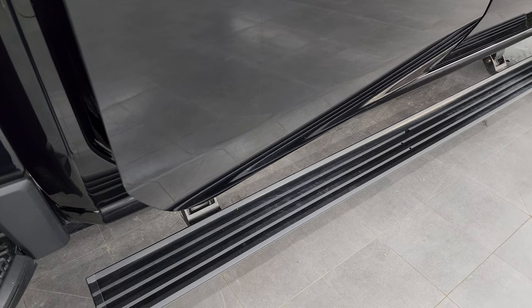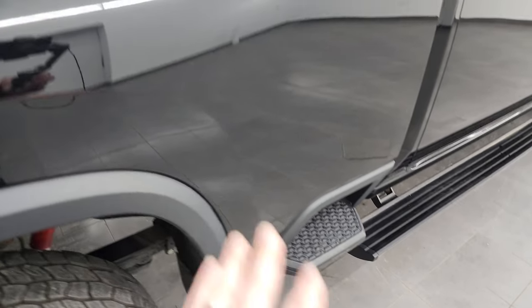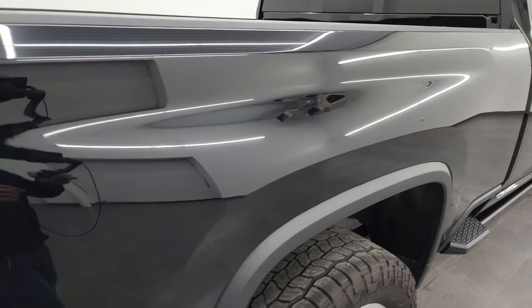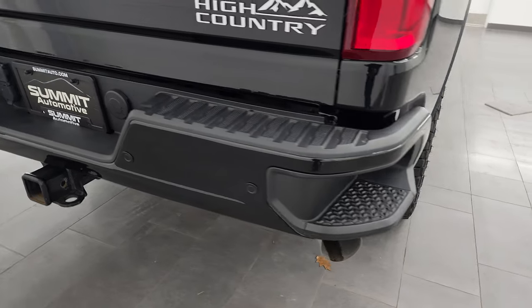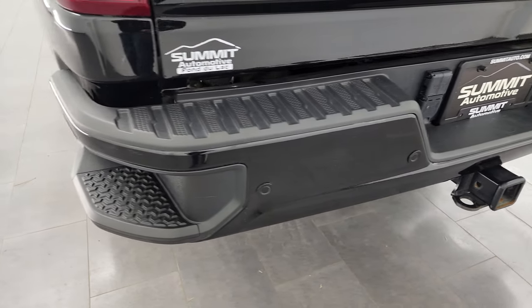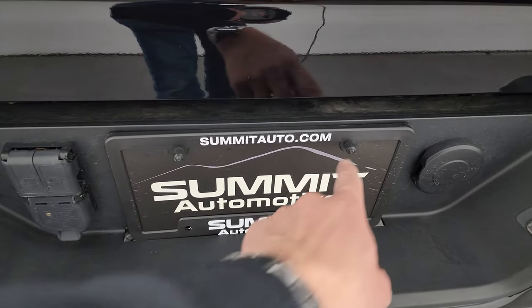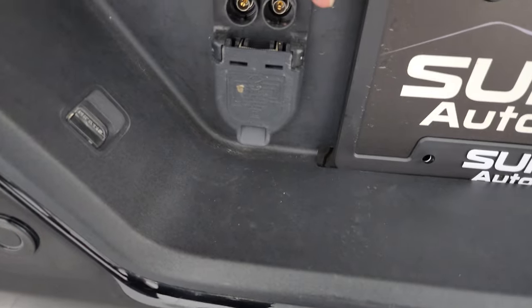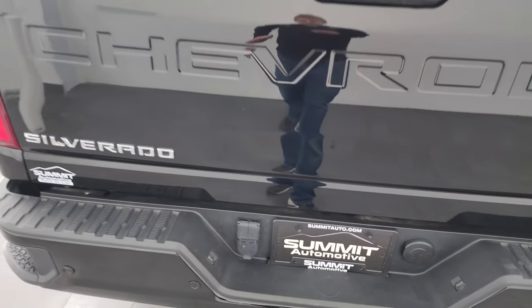It also comes with the power step bars — you can see those work nicely. You get side box steps, and the passenger side box had no dents or dings. You get the rear bumper steps, rear bumper parking sensors, full towing package including a receiver hitch and seven-pin wiring. This is where you pump up those rear airbags, and there are hookups for auxiliary cameras on a trailer.